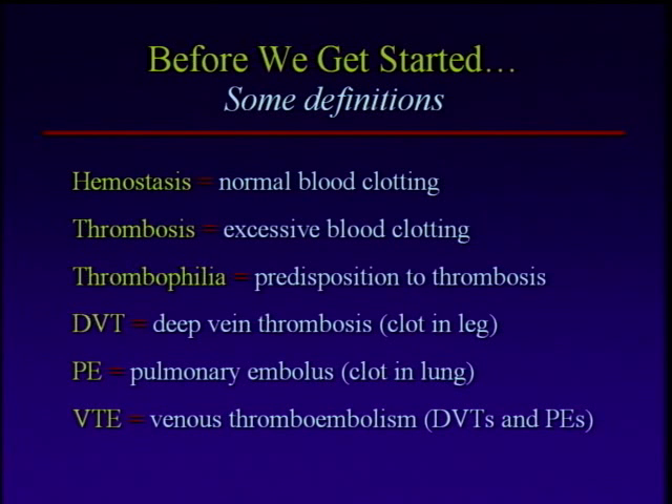We've all been familiar with the terms DVT and PE, but just to be sure: DVT, or deep vein thrombosis, is a clot in the leg. We'll talk about different types of leg clots to make sure we understand what we really mean when we say DVT. PE, or pulmonary embolus — pulmonary embolism — is a clot that usually breaks loose from a vein in the leg and travels to the lung, sometimes silently, sometimes very dramatically resulting in sudden death, and everything in between. We also use the term VTE, or venous thromboembolism, to encompass all of that together. So when we're talking about DVTs and PEs collectively, the term VTE is used.